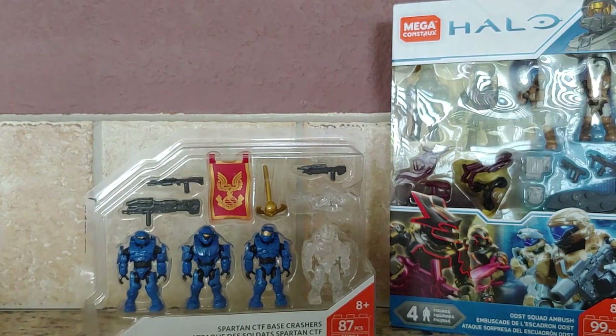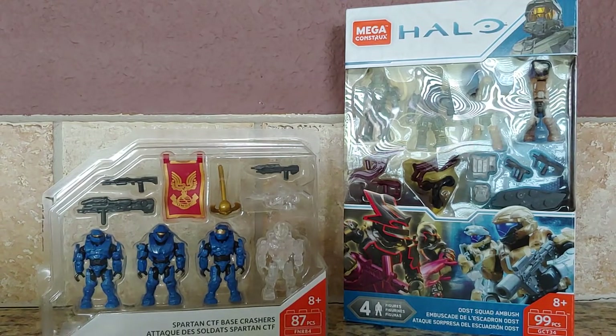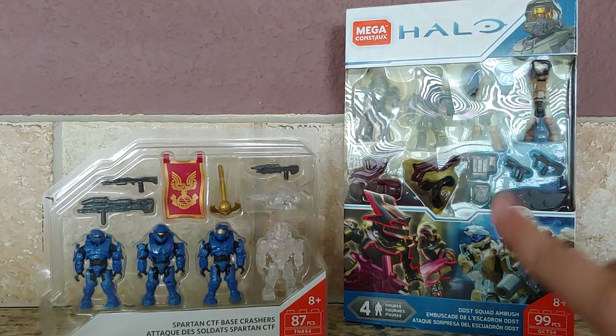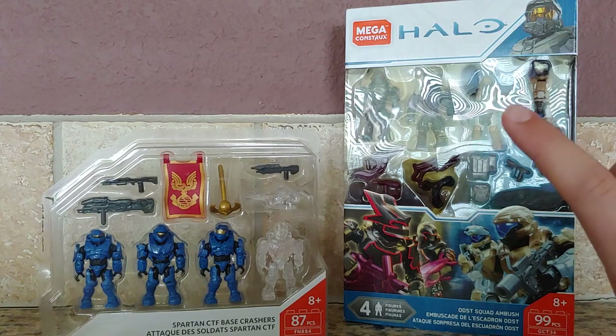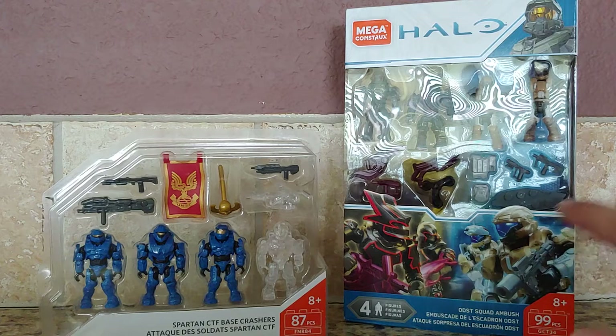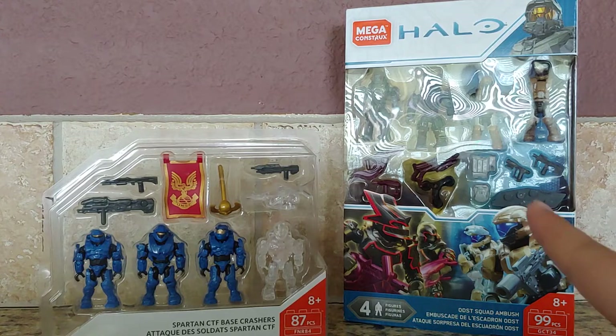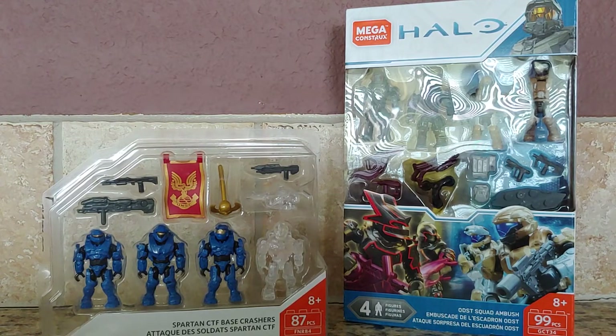It was a really quick haul — there wasn't much there. They had more than any stores I've been to, except for maybe Target, but it was mainly older things. They do have some newer things — they had the ten year anniversary pack with the Marines and the two drones. I was really looking for that one, but I'll get the Marines some other time.